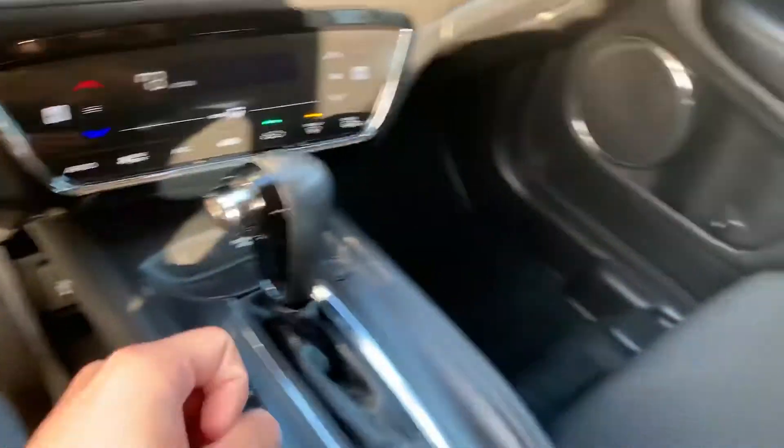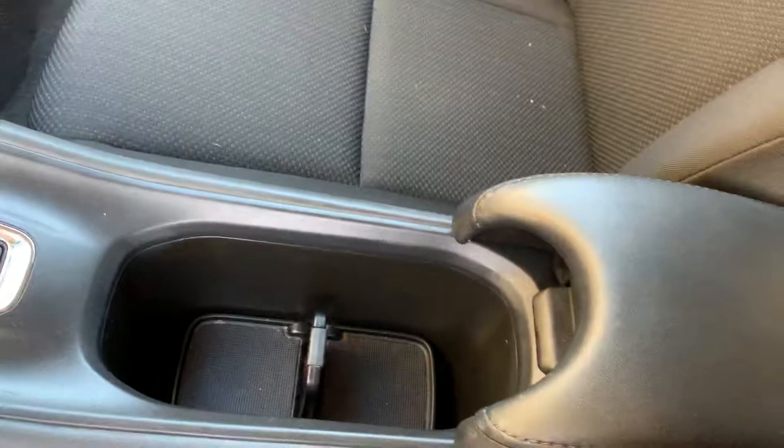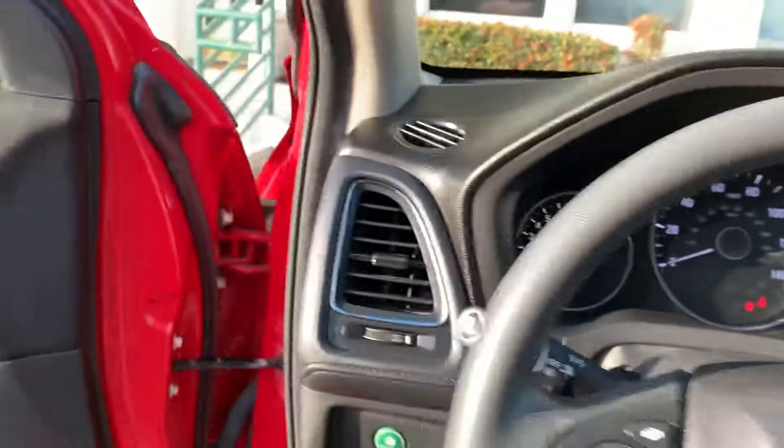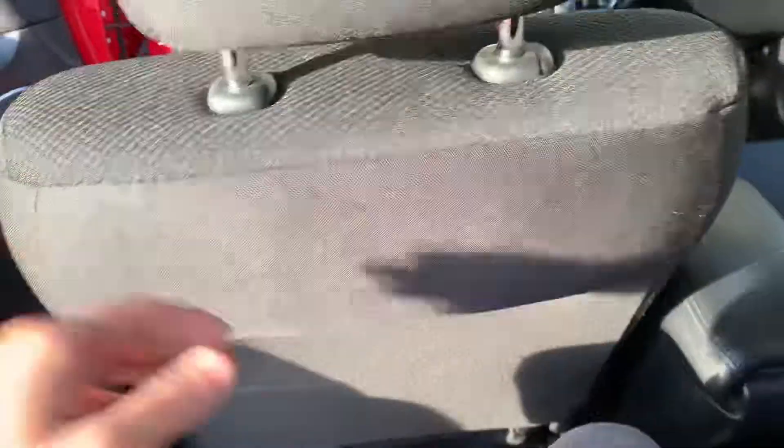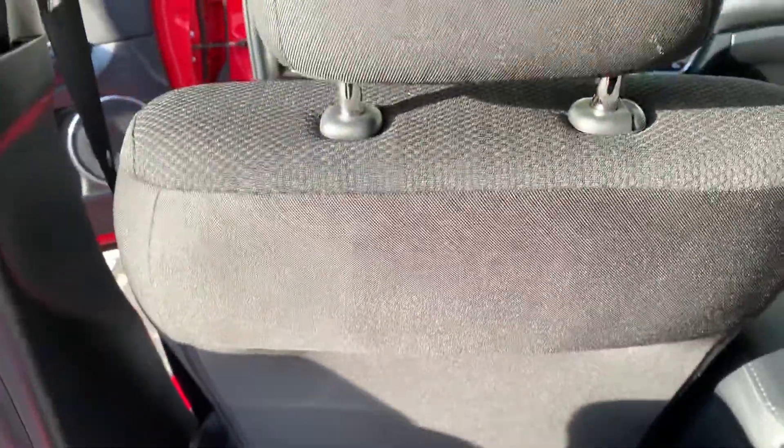The shifter looks nice. You've got two cup holders and a center armrest. Let's take a look at the back — I'm 5'8" and there's definitely good legroom. I'd be sitting here very comfortably for a Vegas trip, no worries.